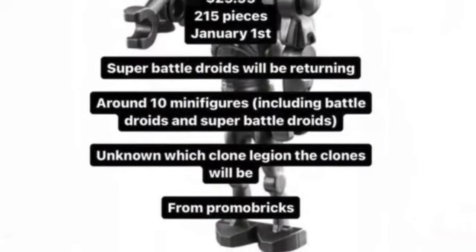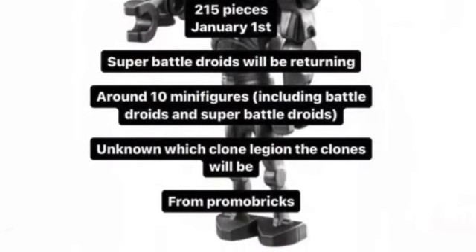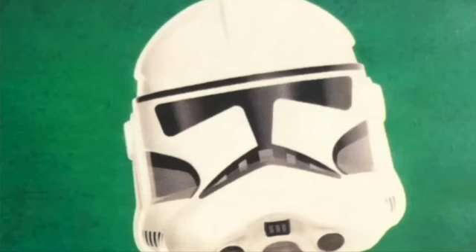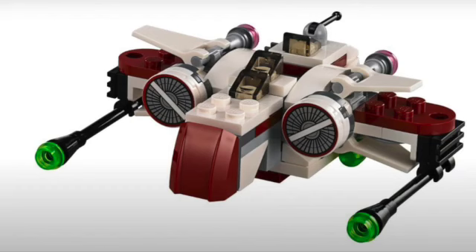Super Battle Droids will be returning for the first time in years — I'm really excited for that. My guess will be Phase 2 White Clones, and they did release a version of this in a May magazine helmet, so they might have that going in the works. A side build might be an ARC-170, so that might be cool — might just be a Micro Fighter version, probably an updated version of that.